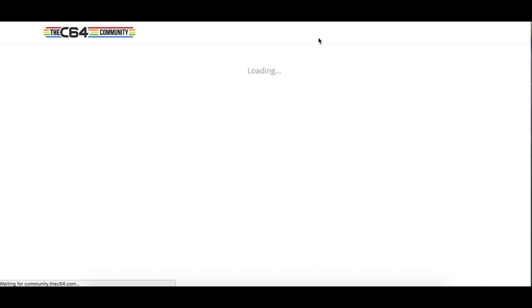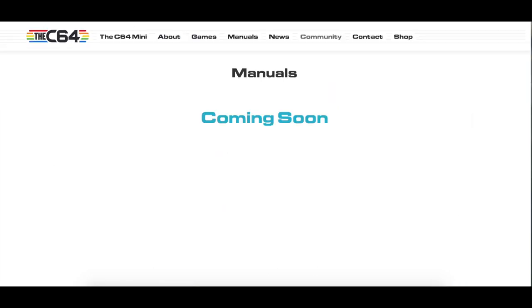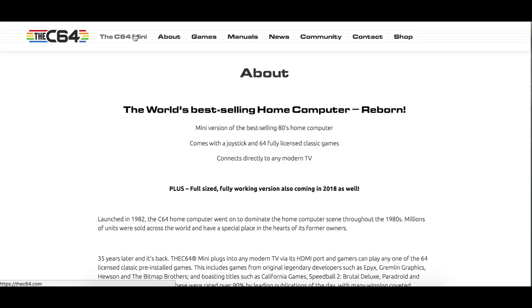I don't think anyone was expecting this news, but this is huge and I feel it's the right time to come up with something like this. Please tell me — what do you think about this news? Are you interested in buying a Commodore 64 Mini? Does this make sense to you, or are you more into retro console collecting? Please let me know in the comment section.